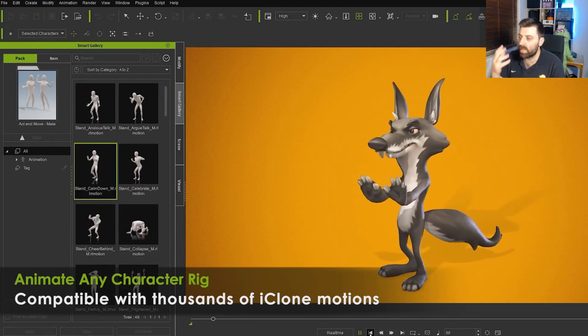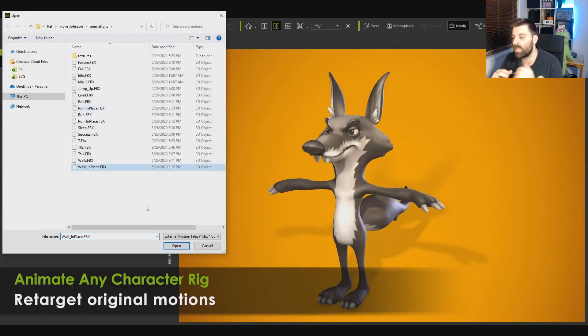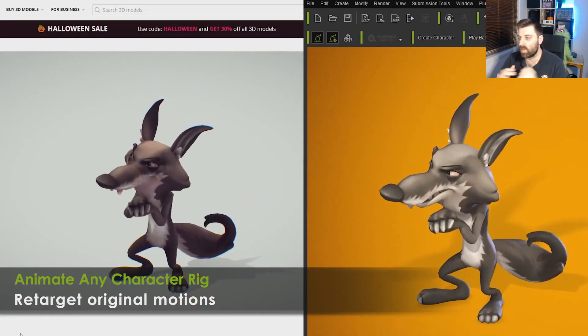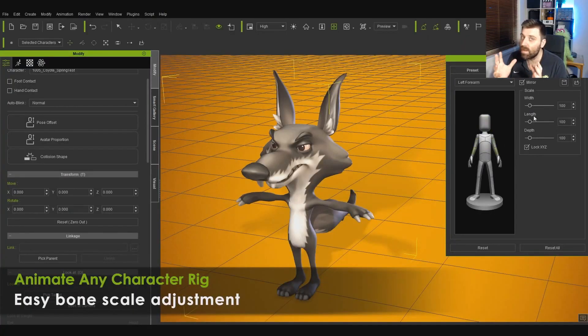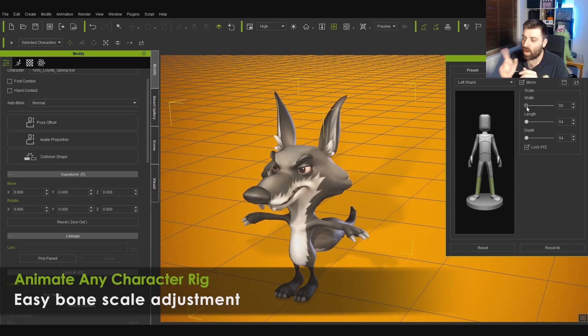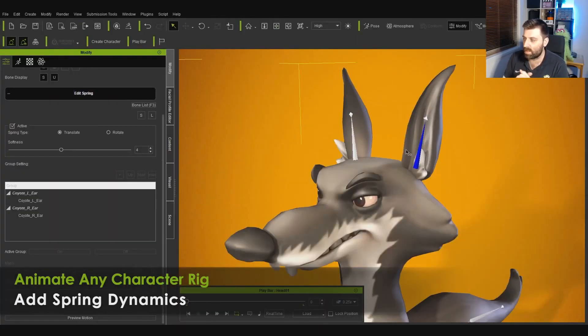I'm intrigued to see if they've been able to get the facial motion down, so I think that'll be interesting if we can do that. I mean there's some facial stuff. I'm intrigued about that. Oh wow, we can even edit the characters with the sliders in here as well.